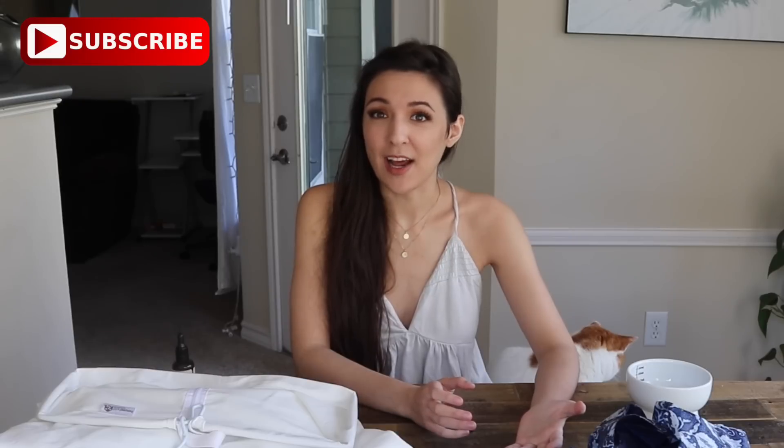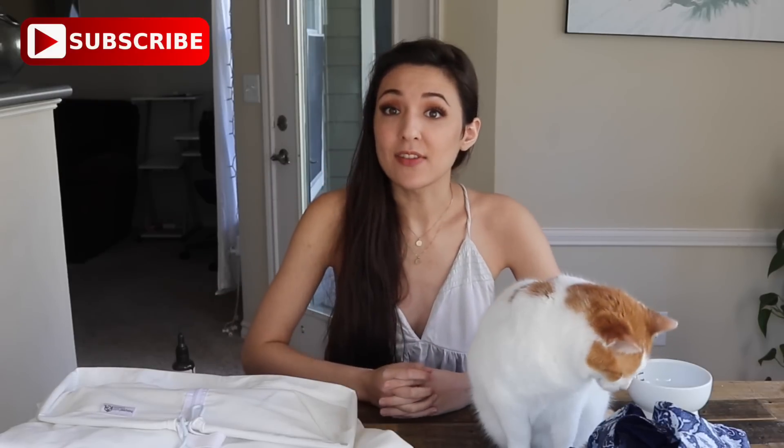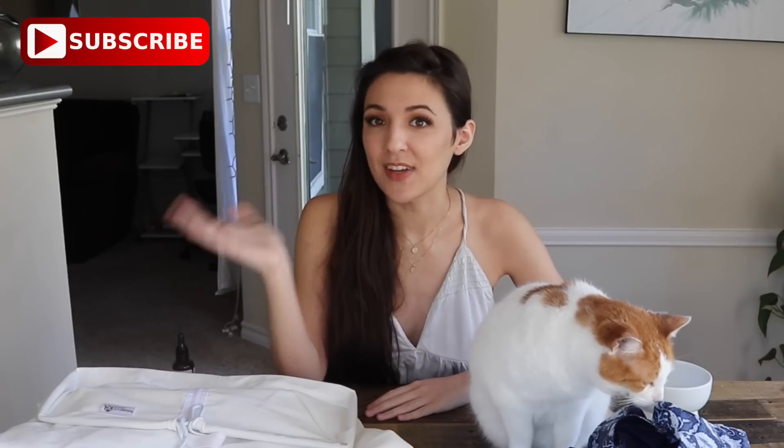I hope this video gave you some gift ideas. I've given the curtain rings as an add-on gift so many times. If you liked this video, please give it a share, and don't forget to subscribe so we can see you next Sunday for the next organization video.